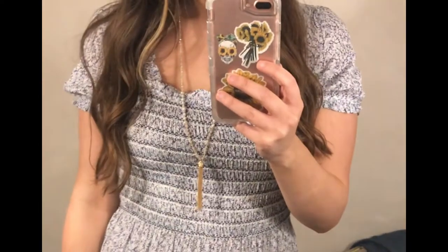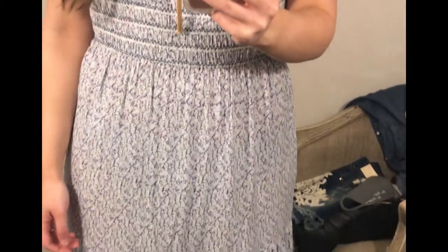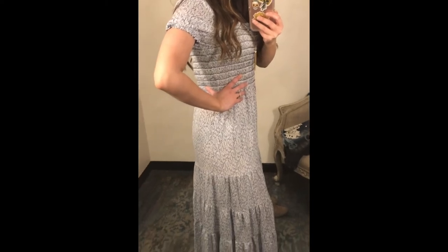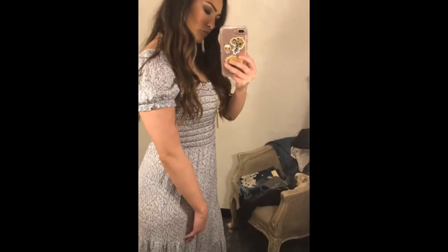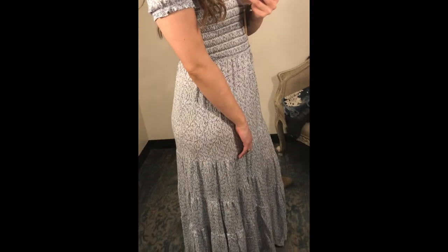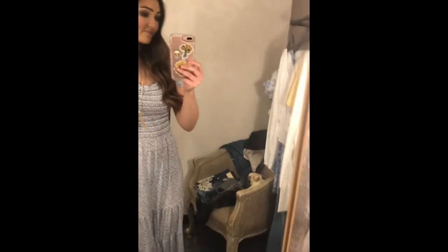First up we have this smocked top maxi dress. It has very small floral prints and at first I was a little bit hesitant about this dress but I absolutely fell in love with it. I feel like it made me look so much smaller than what I really am. It was very flattering on — the smocking is more towards the hip area instead of making you look like you have a bigger belly — and I fell in love with this one.